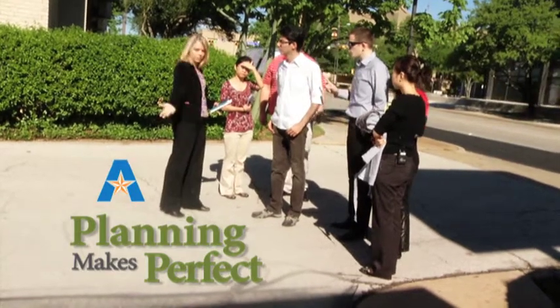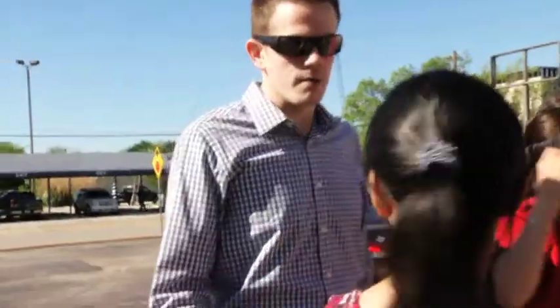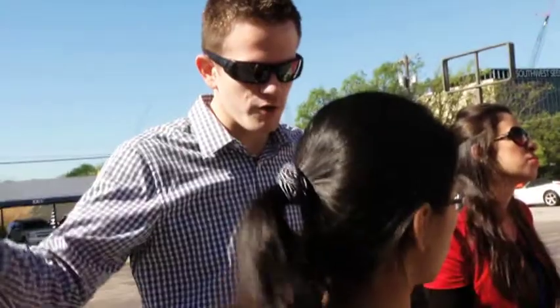We're going to take a look at the basic site first — the context, circulation, and parking. He said he would want something similar to this. Since we might remove the front parking, more people will park back here, and this will look like more of a main entrance too.